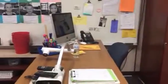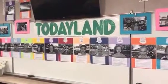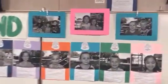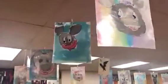My desk. And this is Todayland — pictures of them today and with friends. And then up above we have their Mickey Mouse or Minnie Mouse watercolors, pictures that we made that they drew and then painted.